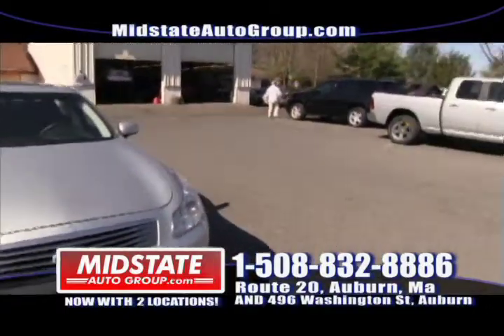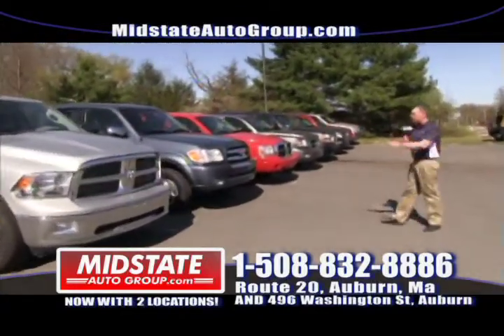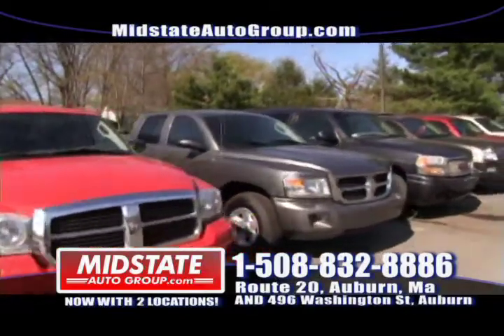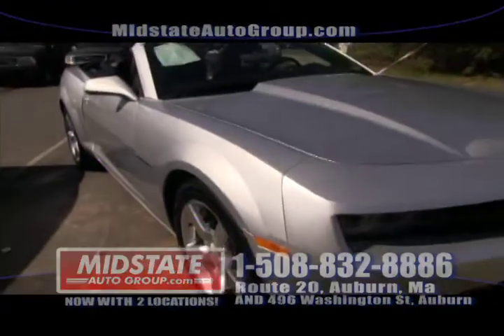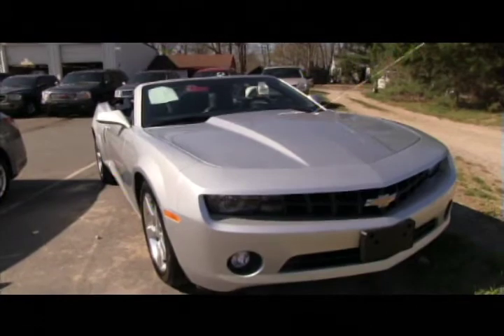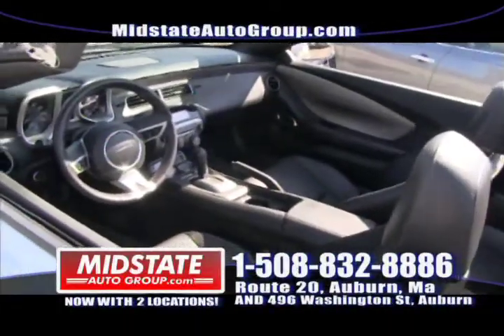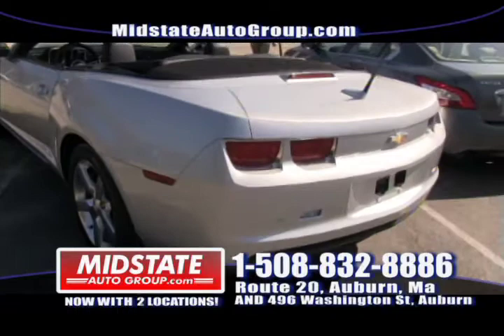These next ones are not economy vehicles — these are trucks. We have Dodge, Toyota, GMC, Ford, and Jeeps. And right here — this is a Chevy Camaro, a 2011 convertible. It's got leather, it's automatic, beautiful chrome alloy rims, only 7,000 miles. Exclusive here at Mid-State Auto Group. Come on down and take advantage of this one, because it is a beauty.